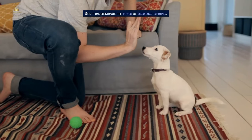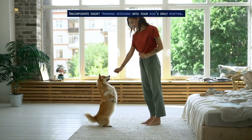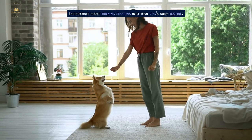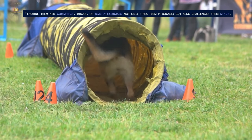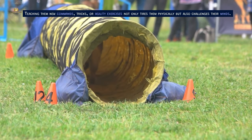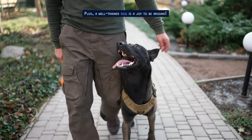Don't underestimate the power of obedience training. Incorporate short training sessions into your dog's daily routine. Teaching them new commands, tricks, or agility exercises not only tires them physically but also challenges their minds. Plus, a well-trained dog is a joy to be around.